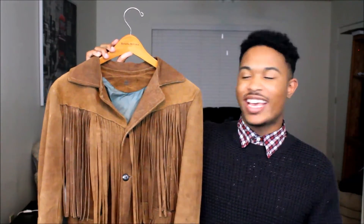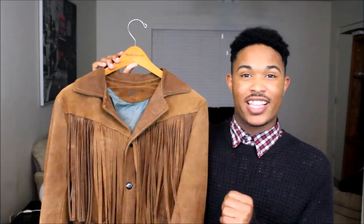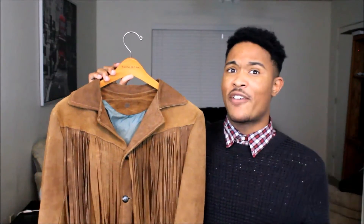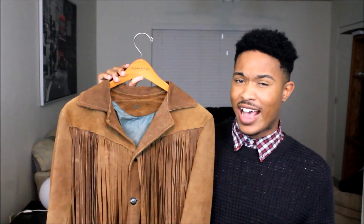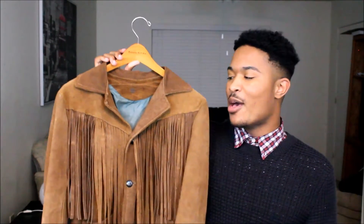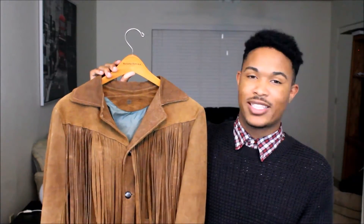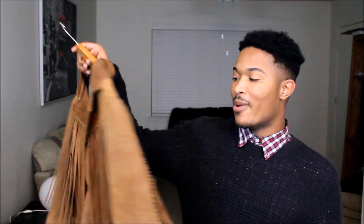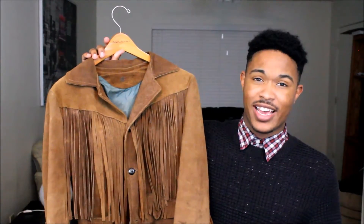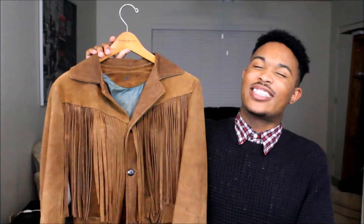Alright, so the first piece I'm going to talk about today is my brand new favorite piece in my closet, which is this fringe jacket that I got off of eBay. This was my first time ever ordering anything off of eBay, and it actually came pretty fast — I was actually shocked by that. I had been looking for a fringe jacket for weeks and weeks, and I could just never find one that was just the perfect one for me. But this one is amazing. I've tried it on — it needs to be cleaned — but I love this jacket and I cannot wait to wear it.